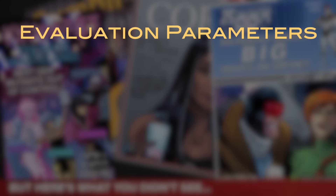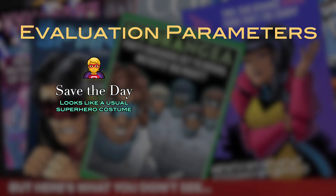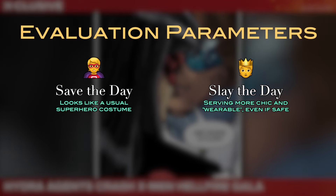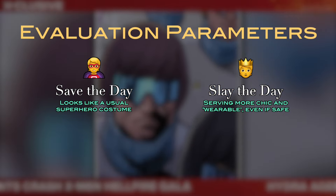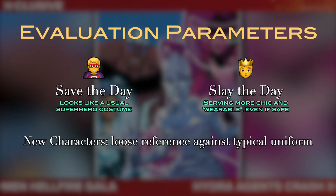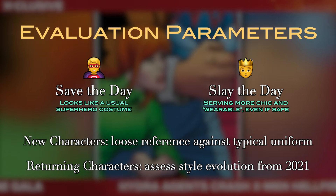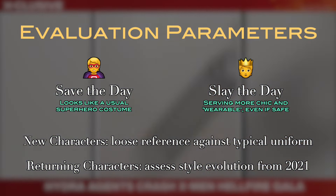Let's get into the structure or criteria that I used. After taking a quick gander at the 2022 looks, I can feel confident moving forward with 'save the day' versus 'slay the day.' Save the day is if the outfits look a little more like a typical superhero costume, and slay the day means they absolutely dress to impress — high fashion, serving. For new heroes, I'll loosely compare them to their original costumes in the comic books. For returning superheroes, I'll compare their outfit to 2021 to see what kind of style evolution the designers were able to exercise. So without further ado, let's get into the looks.